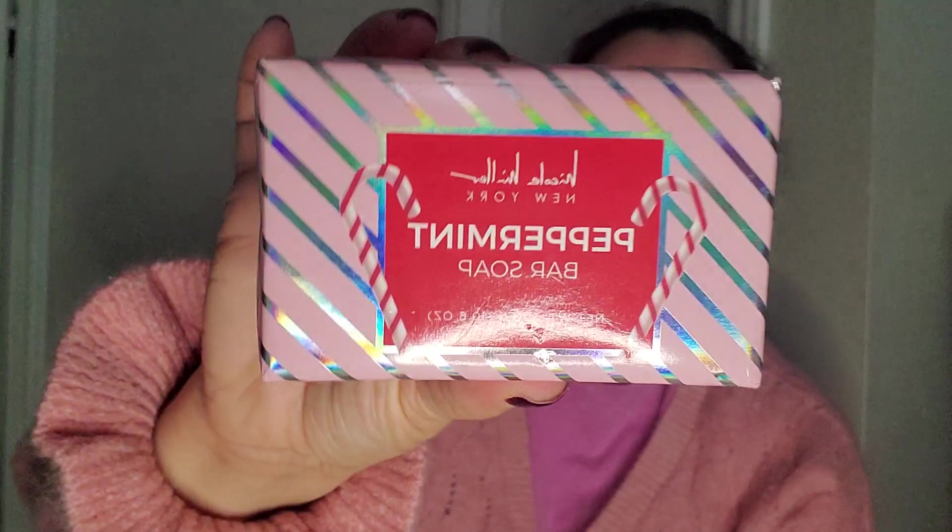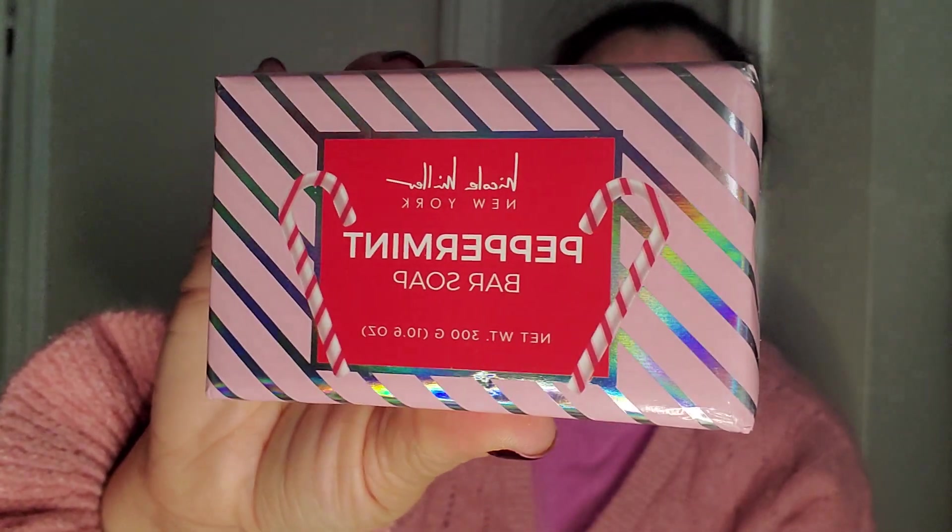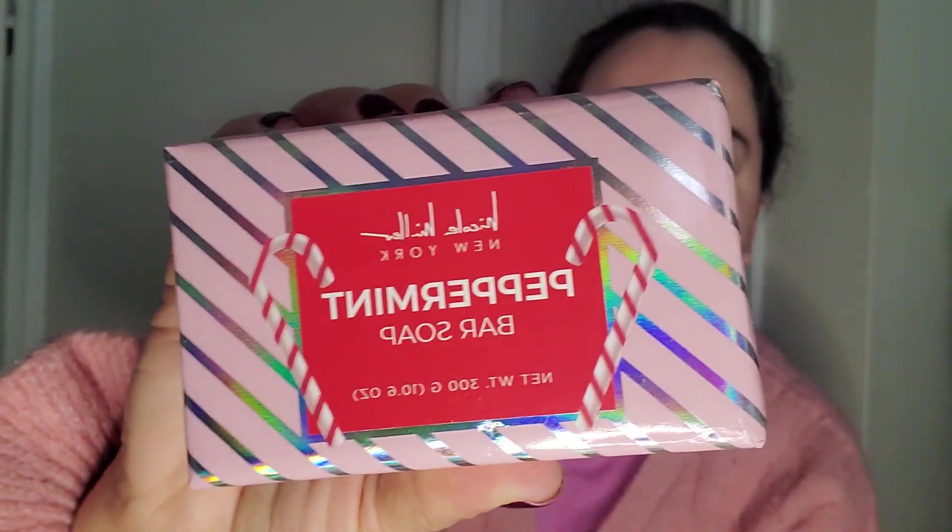I wish you could smell it through the video because this is amazing. Another Nicole Miller. I definitely think it's leftover from Christmas because of the candy canes, but I do not mind.